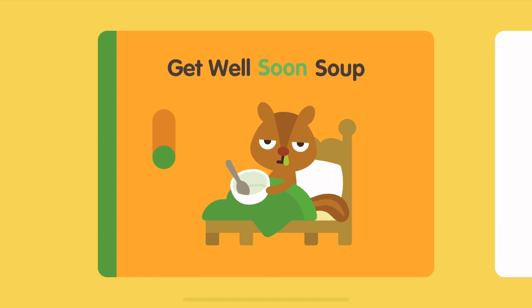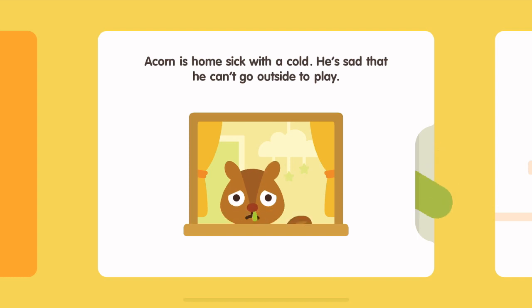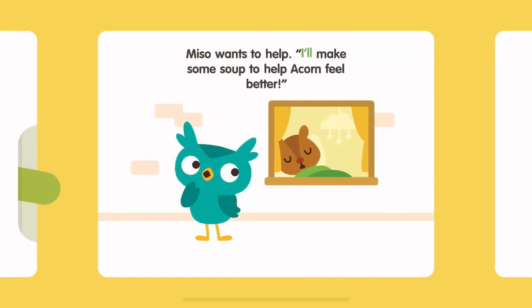Get well soon soup. Acorn is home sick with a cold. He's sad that he can't go outside to play. Miso wants to help. I'll make some soup to help Acorn feel better.